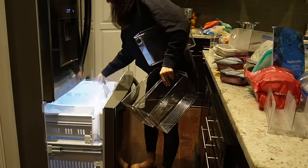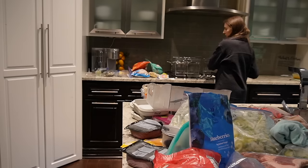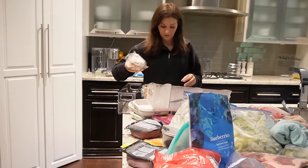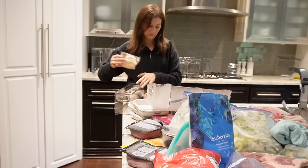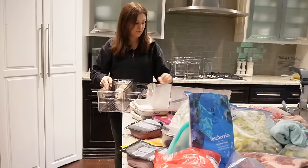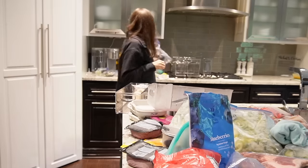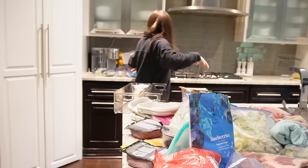Before you go too crazy organizing things in a refrigerator or freezer, you have to know the types of foods that you regularly have versus the ones that might just be a one-off situation — things that are in there for the moment but you don't typically have them. You don't want to find a permanent home for those types of foods because you're just going to end up with more organizing problems later on.